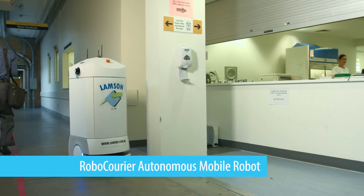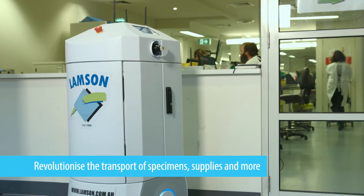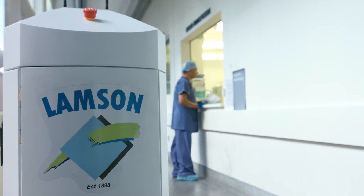The Robocurrier Autonomous Mobile Robot will revolutionise the transportation of lab specimens, medications and hospital supplies by reducing costs and wait times and improving the reliability and flow of your workplace.